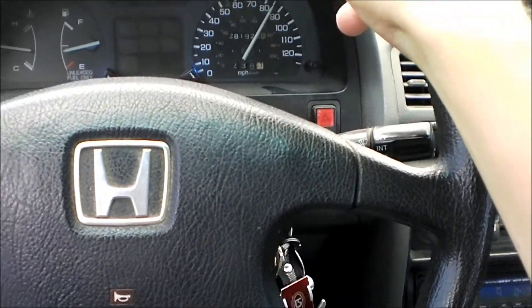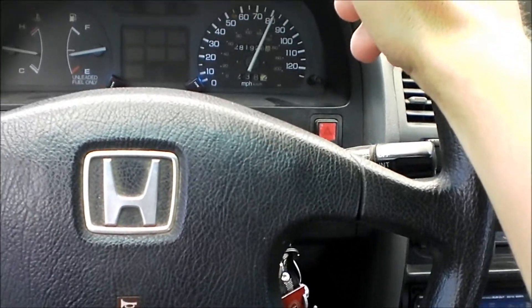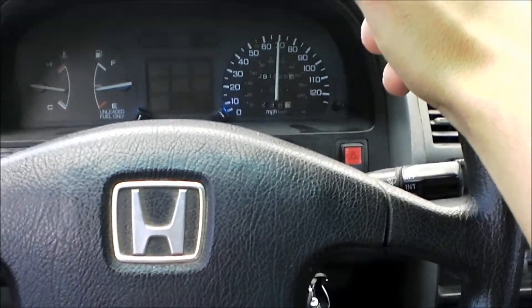It's a 1987, I believe, Honda with an almost brand new engine in it. There's a wreck up here, better get off. See ya later, bye.